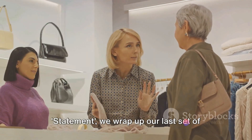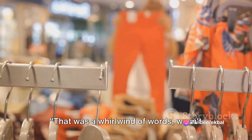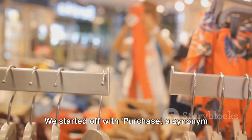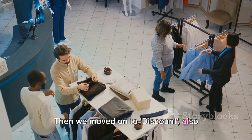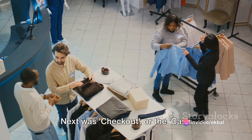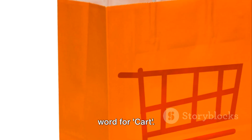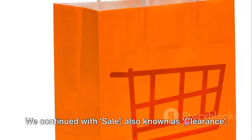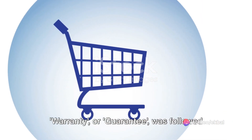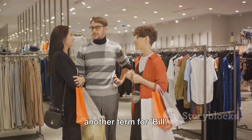With invoice, bill or statement, we wrap up our last set of vocabulary words. Let's go over them once again. We started off with purchase, a synonym for buy. Then we moved on to discount, also known as price reduction. Next was checkout or the cash register, followed by receipt or proof of purchase. We then learned about basket, another word for cart. We continued with sale, also known as clearance. Refund, also known as money back, came next. Warranty or guarantee was followed by exchange or swap. We wrapped up this set with invoice, another term for bill.